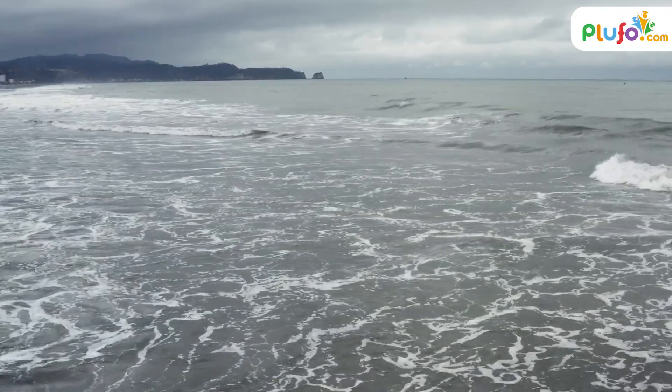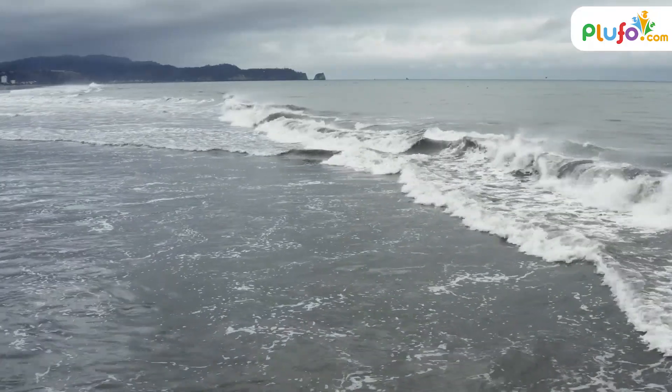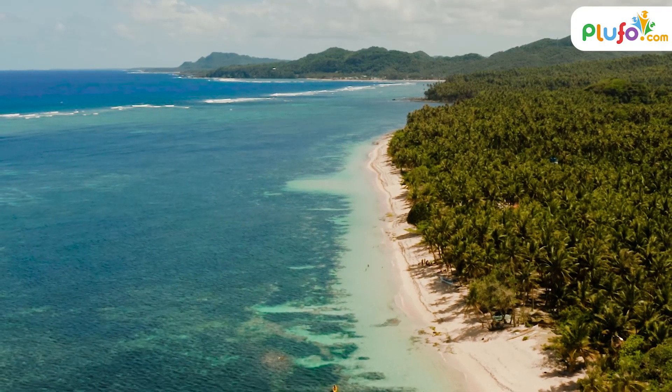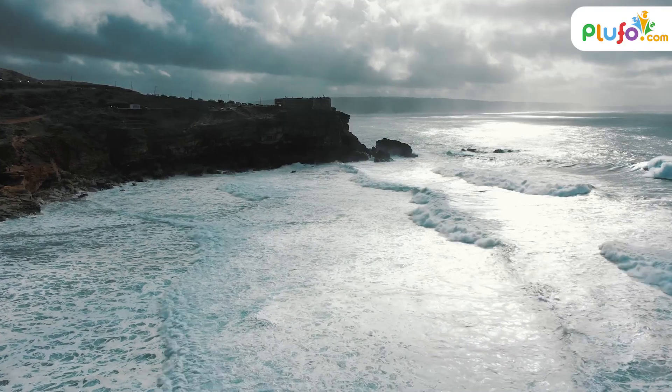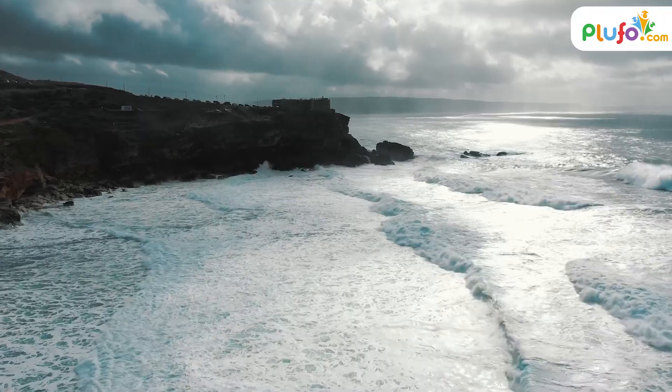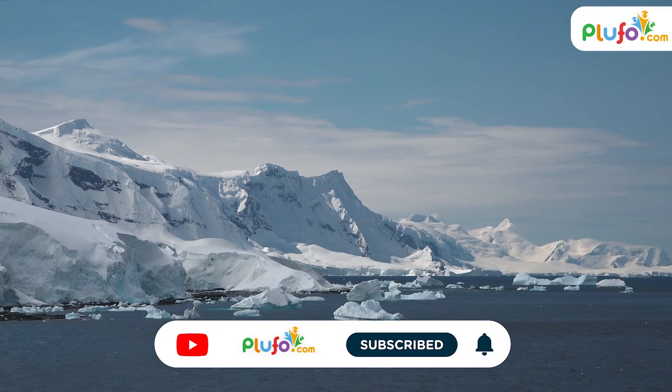If you want to know more about the oceans of the world, click on the link given in the description below. Do you know how much percent of our planet's oxygen is produced by the ocean? Let us know in the comments. And if you like this video, do like, share and subscribe to Blue4YouTube channel.